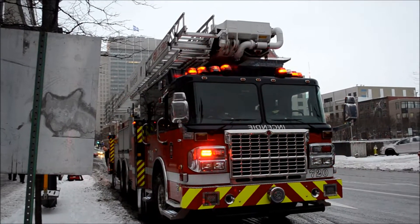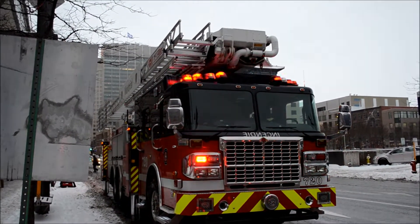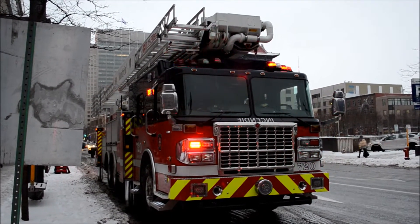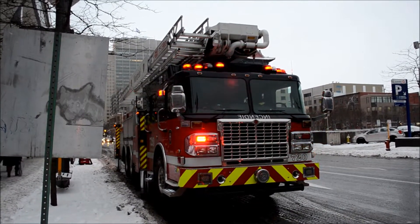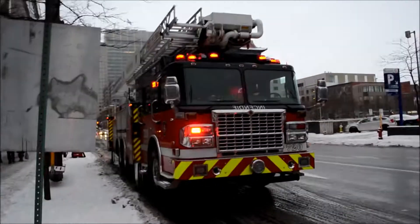This truck's brand new. They're running it through its paces, I guess. Normally they have an emergency one ladder truck here, like I said. This is really new. Rosenbauer Spartan.